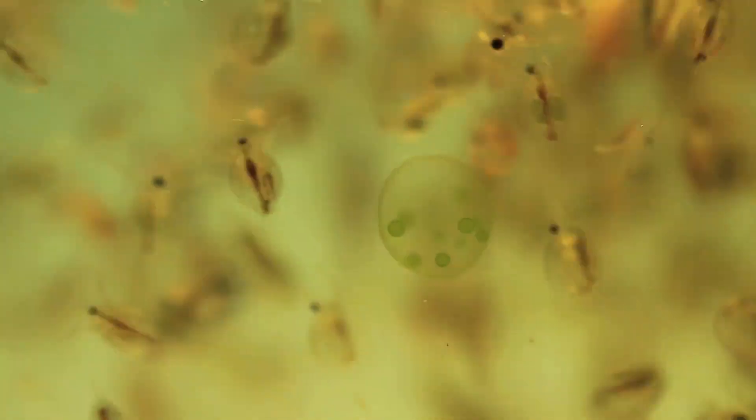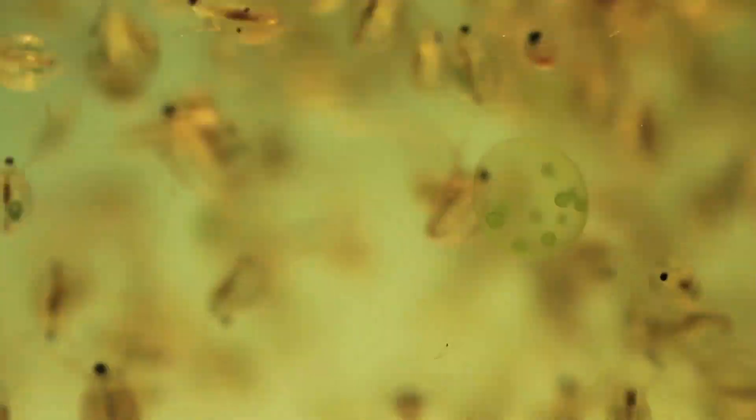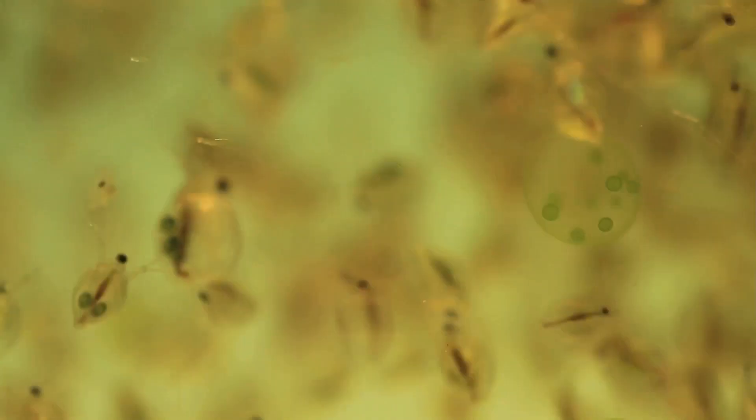Tardigrades are microscopic, measuring between 0.3 and 0.5 mm in length, which means you need a microscope to see them in detail. Their bodies are segmented with four pairs of stubby legs, each tipped with tiny claws. This gives them a somewhat bear-like appearance, hence the nickname water bears.